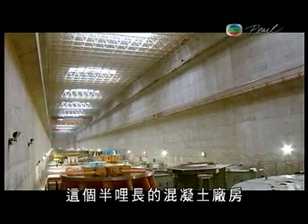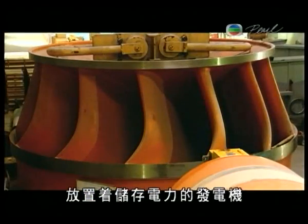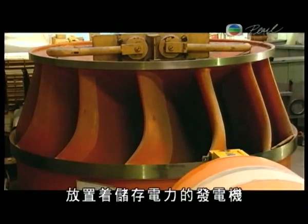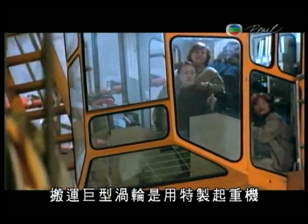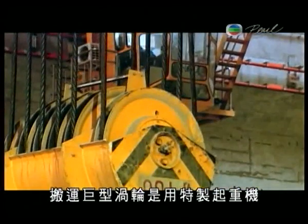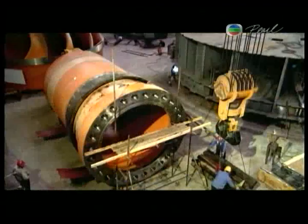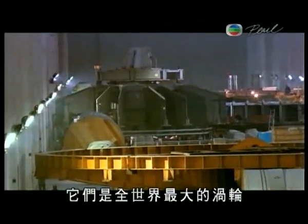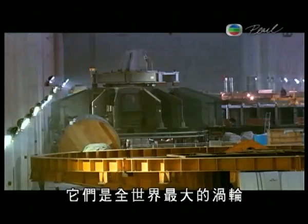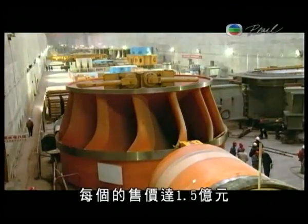This half-mile long concrete bunker is home to the generators, or turbines, that store the electricity that will power China. The massive turbines are lifted into place by specially built cranes that ride on rails along the top of the bunker. They are the largest turbines in the world, and the Chinese paid a fortune for them — $150 million a piece.